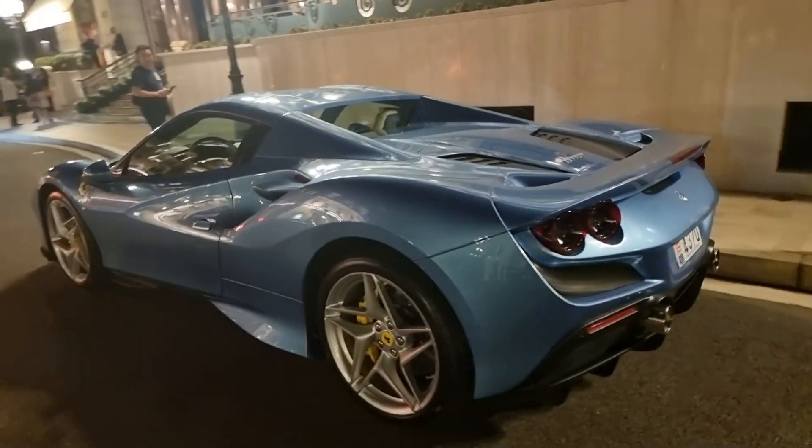That's it for the F8 of today. Okay, he's pulling up in a Beetle Convertible — or is it a Bugatti Veyron Vitesse?